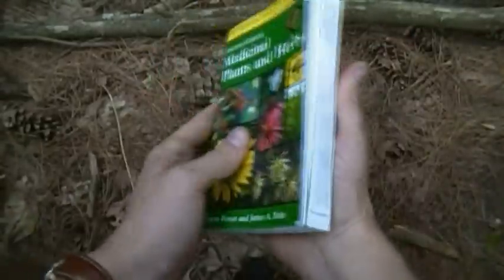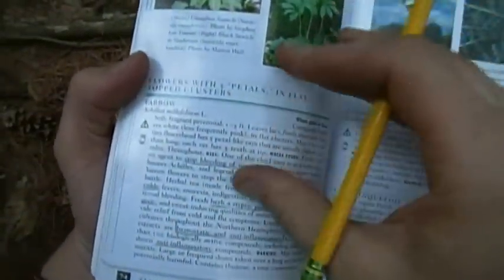That's page 74 of Peterson's Medicinal Plants and Herbs. If you're looking for this book, I've had a lot of questions about the books I use — you can find them on our site. Again, that's page 74 for yarrow if you want to check it out. I just underlined the things that I like.